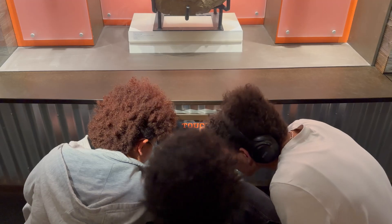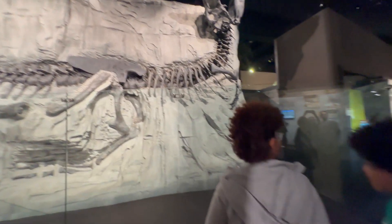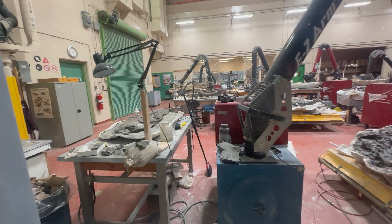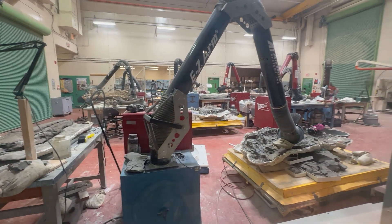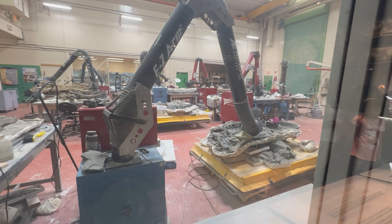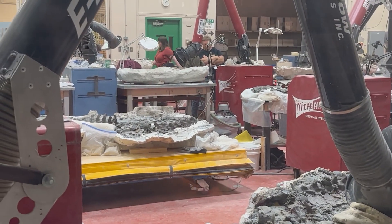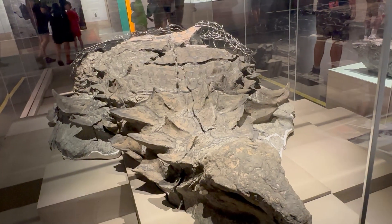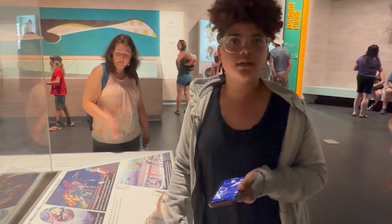That groundbreaking find marked the beginning of Alberta's reputation as a hotbed for dinosaur fossils. Tyrrell's meticulous work and adventurous spirit not only advanced scientific understanding but also paved the way for future discoveries, earning him a lasting place in Canadian scientific history.